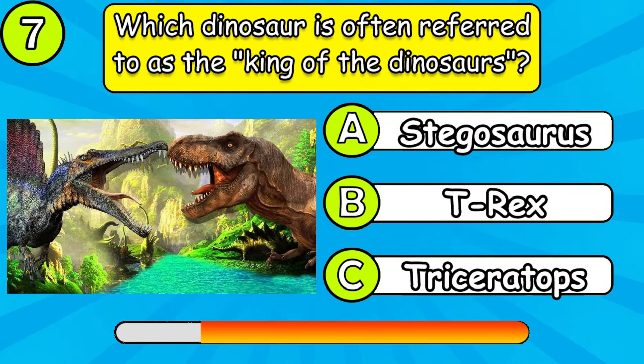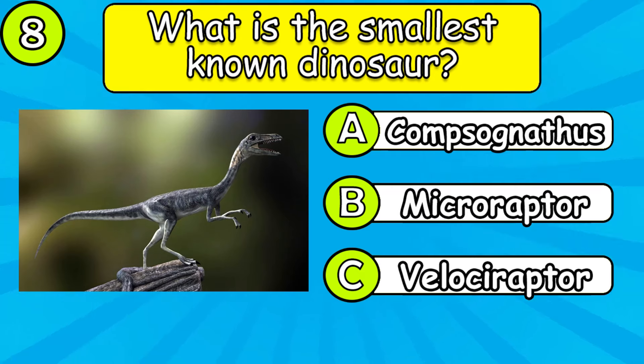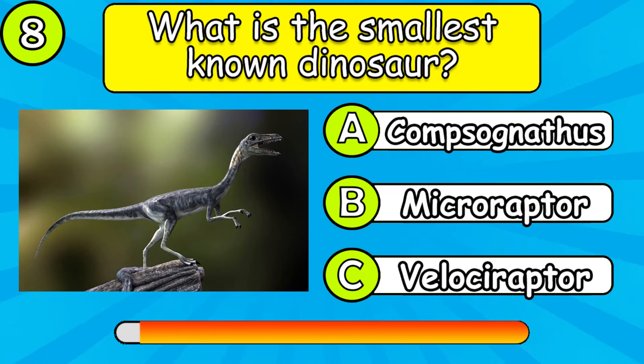Which dinosaur is often referred to as the king of the dinosaurs? What is the smallest known dinosaur?